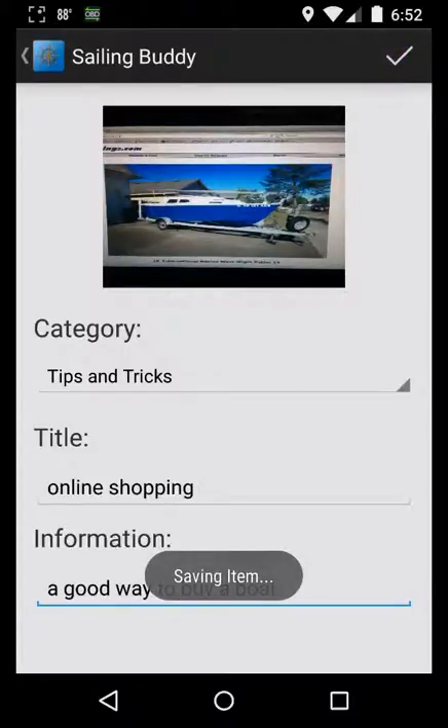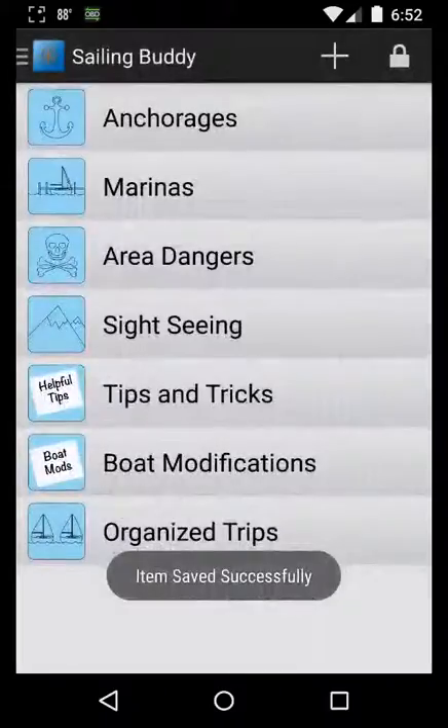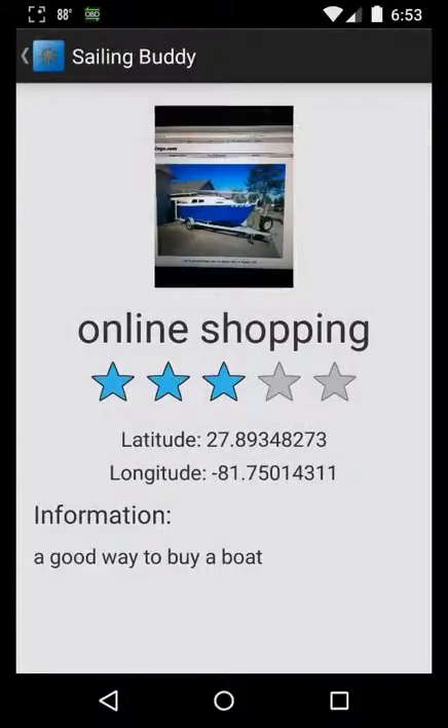We can save that — both image and data — online for other people. This is the item that we post.